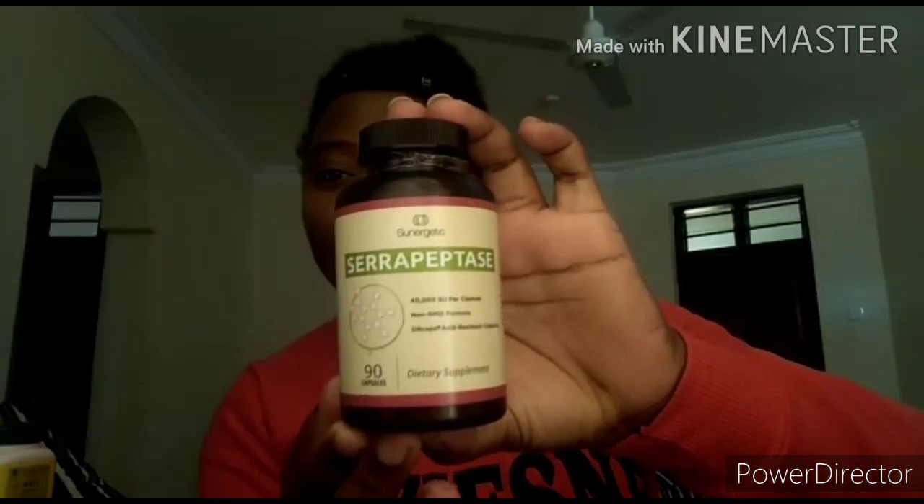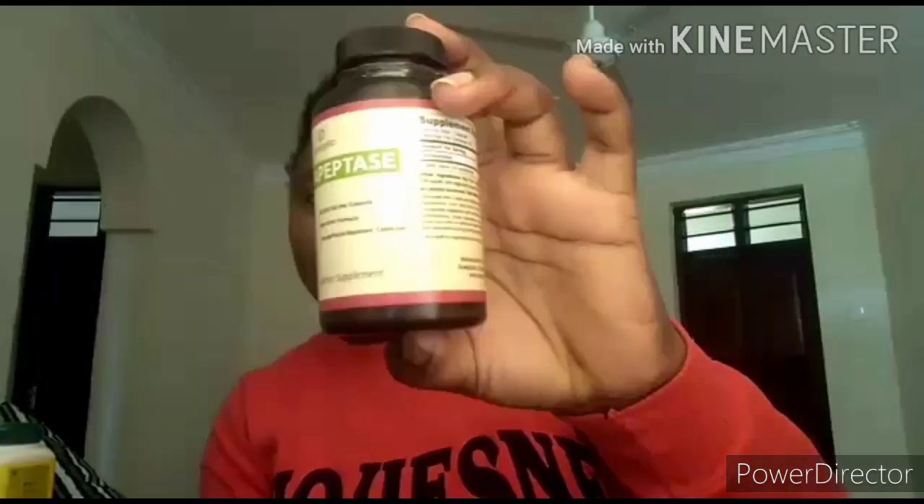I found some drugs called Serrapeptase. Mine are 40,000 units per capsule — others are 120,000 but I used these ones and I have some left actually. This is how they look like. I used to take four per day — two in the morning and two in the evening — but you must take them on a completely empty stomach. I used to wake up at five in the morning, take them, then two hours later take my breakfast.